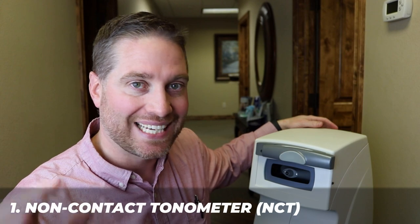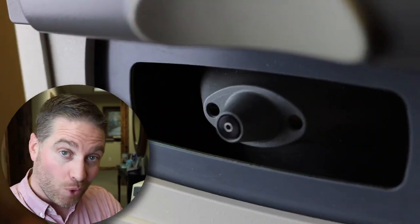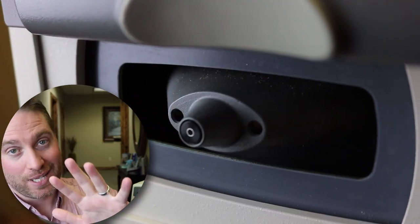First on the list is the famous air puff test. The real name for it is called a non-contact tonometer. Whereas the other tools actually make physical contact to the eye — actually pressing on the cornea to measure eye pressure — this one doesn't make physical contact. Instead it uses a puff of air to measure eye pressure, by measuring how much air pressure it takes to bend the cornea by a certain amount. The more air pressure it takes, the higher the eye pressure.